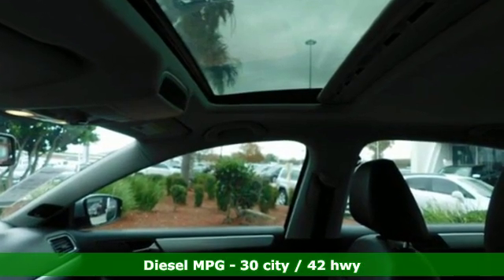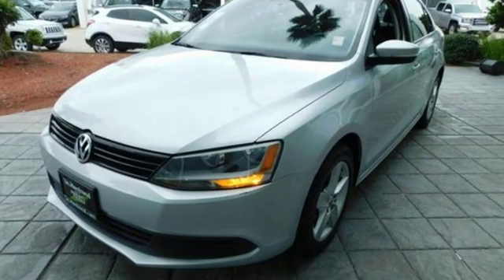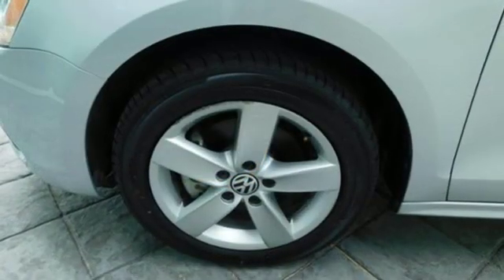Streaming audio, power heated mirrors, front heated bucket seats, wireless phone connectivity, leather steering wheel.